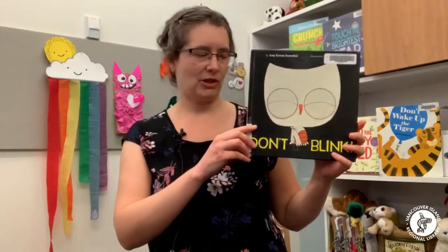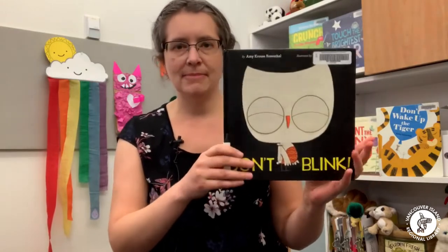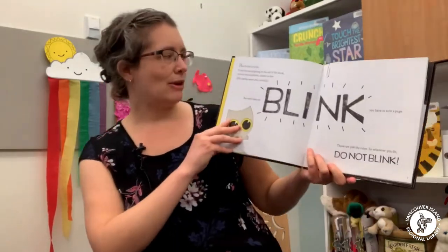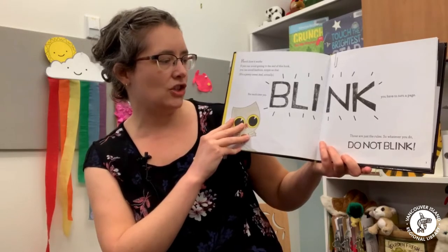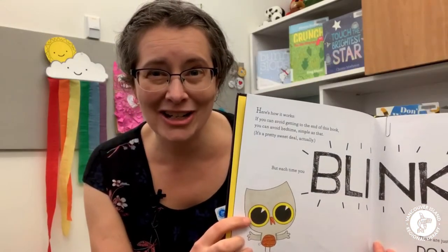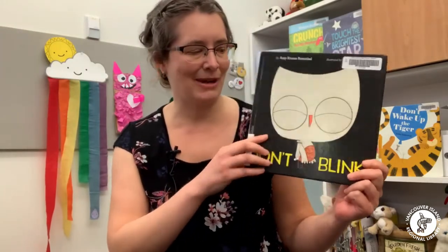Another picture book — maybe my favorite interactive picture book at the moment — is called Don't Blink by Amy Krause Rosenthal and David Roberts. It features a little cute owl who, all the way through the story, keeps telling the audience not to blink. The first page reads: 'Here's how it works. If you can avoid getting to the end of this book, you can avoid bedtime. Simple as that. Each time you blink you have to turn a page — those are just the rules. So whatever you do, do not blink.' Then you sort of stare at each other and wait for the child to blink, and then you turn the page. It's a really fun one to read at bedtime.